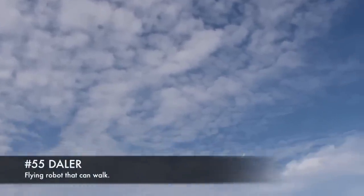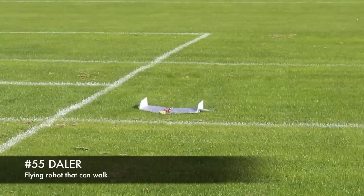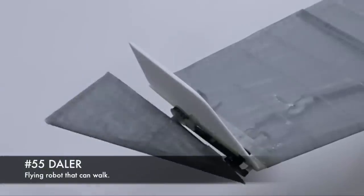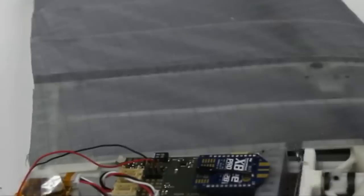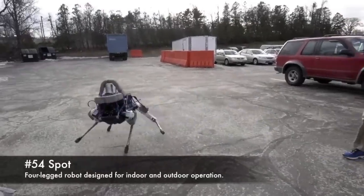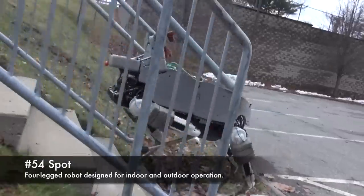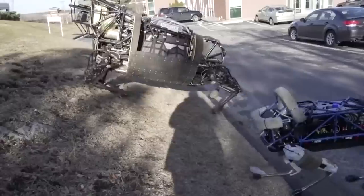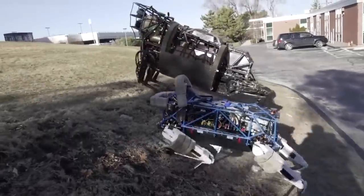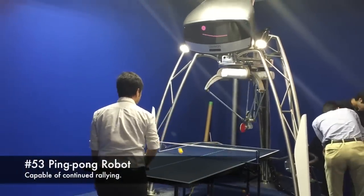55. Dayla, flying robot that can walk. 54. Spot, four-legged robot designed for indoor and outdoor operation. 53. Ping Pong Robot, capable of continued rallying.